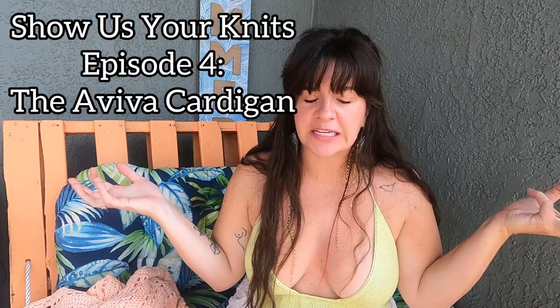Oh hey y'all. I am Chelsea of Knitting Tipsy and welcome to another episode of Show Us Your Knits. In this series I am pleasing my inner child with a show and tell, showing y'all the finished objects that I have made. Usually they're selfish whips — they can also be tests that I have done — but they are all patterns that I really enjoyed and I just want to show off. So cheers to pleasing our inner children.